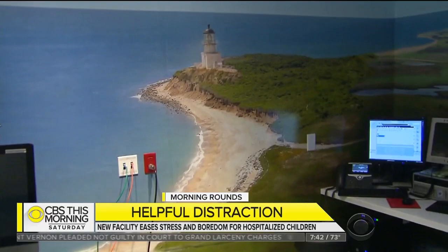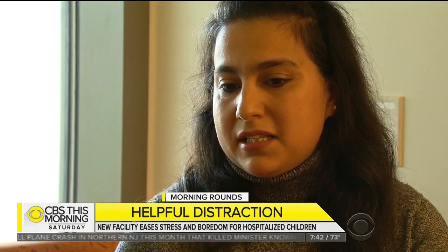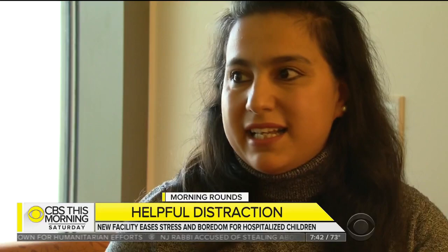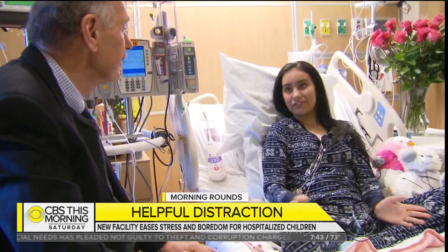But one simple feature seems most significant: almost every room is private and includes a couch that makes into a bed. That makes a tremendous difference. Karina's mother has spent more than 100 days in the hospital and never leaves her daughter's side. She stayed through every single admission, slept there every single day. As Karina put it, she's very lucky and thankful for her mom.